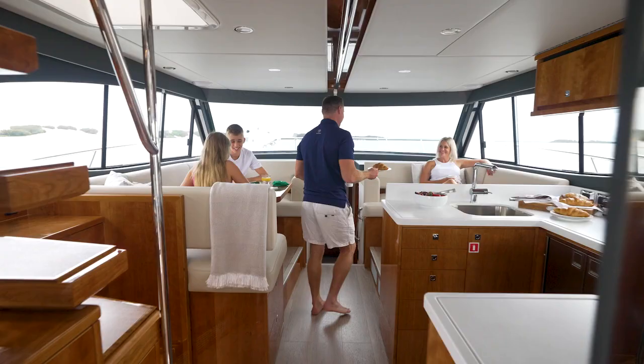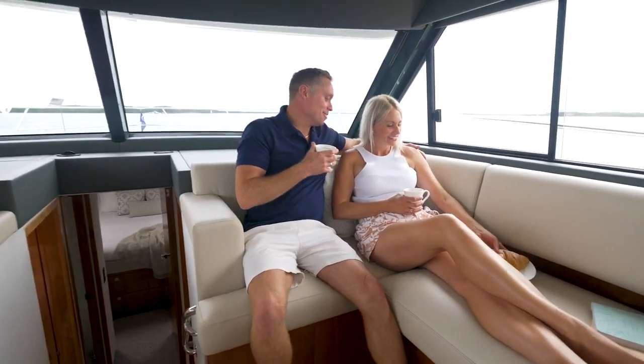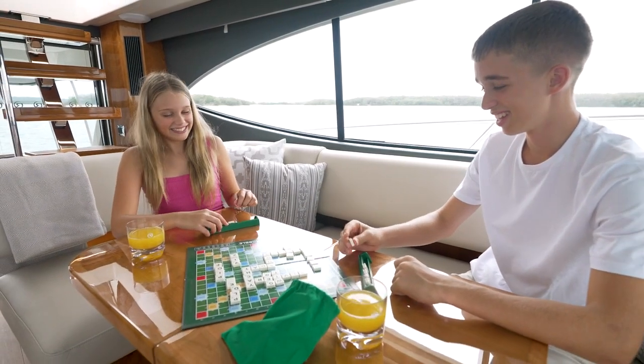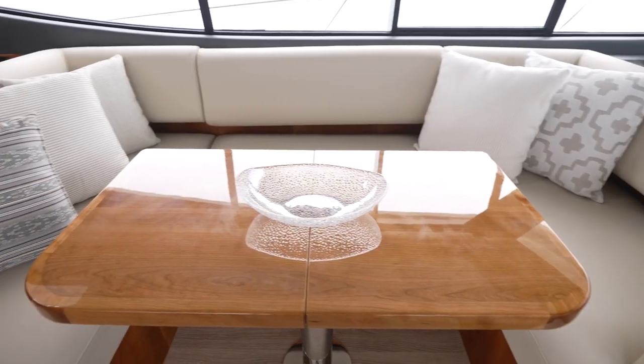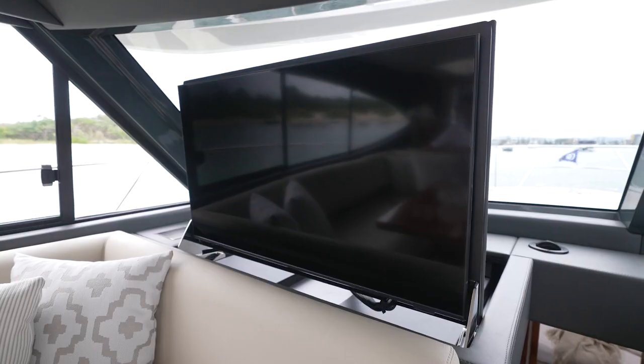You can option this boat with a lower helm station, which might be popular with European buyers. Here you get an L-shaped lounge, so at least three people can sit and join the party, because it's right opposite this U-shaped dinette. At least eight people can sit around chatting, drinking, or maybe watching the TV, which is neatly and discreetly hidden inside this dash recess.